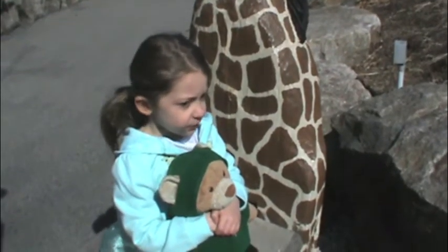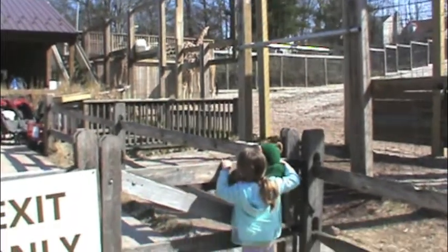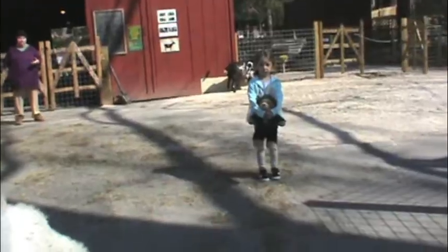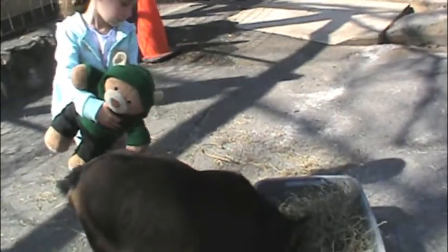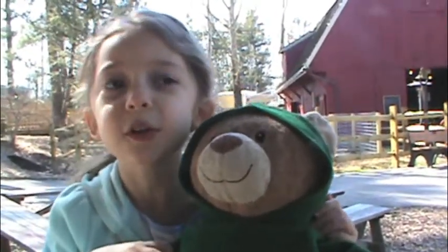I'm going to show Phil the trash. Now we're going to show you the eagles. Now I'm going to show Phil the baby monkey.